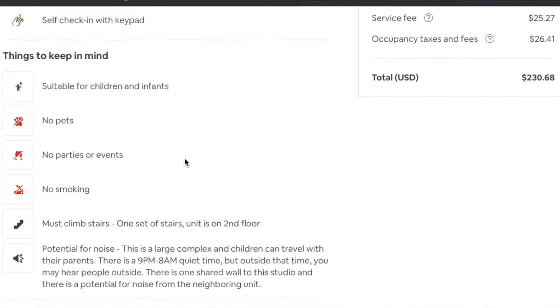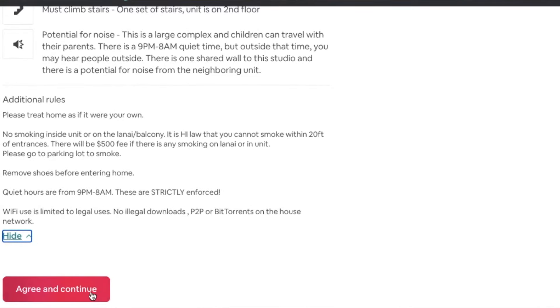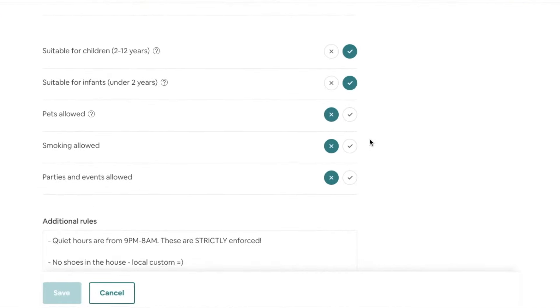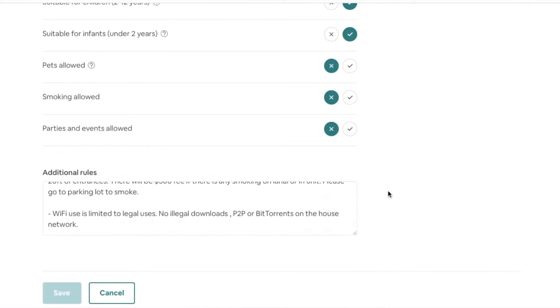Now let's discuss the settings you can turn on to have better control of which reservations are going to instantly book your place. Number one and most important is that all guests, no matter what, have to agree to your house rules. As a host, this is the most important step. You really have to make sure all your house rules are in order and that guests review them before moving forward with instant booking. For instance, some house rules might be quiet hours that the community has, or no smoking inside — things like that.